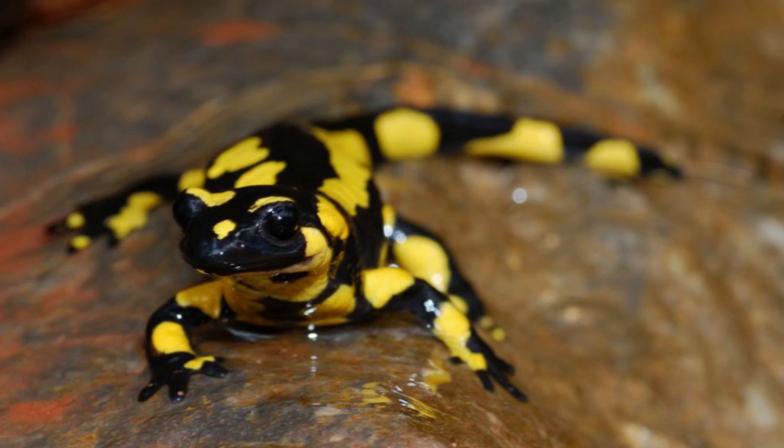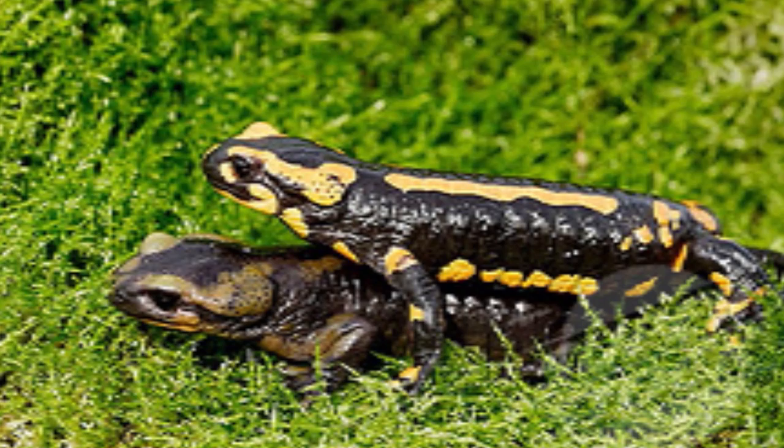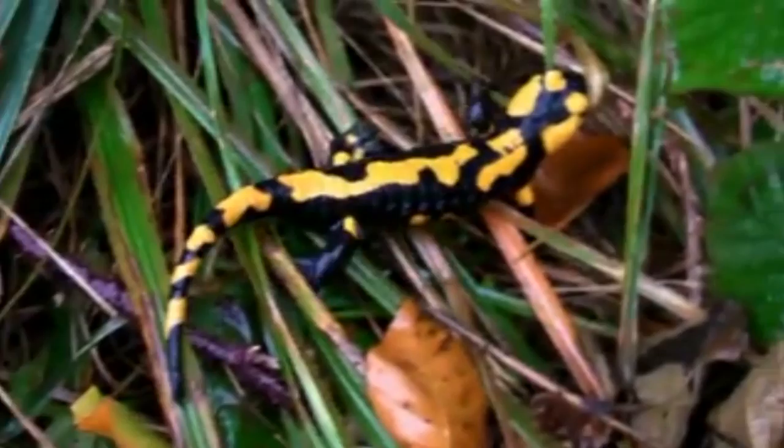Boys, you can take this as a big learning experience, eh? The male rubs her with his chin to express his interest in mating. Ooh, smooth, eh? Then he deposits a spermatophore on the ground, then attempts to lower the female's cloaca into contact with it.